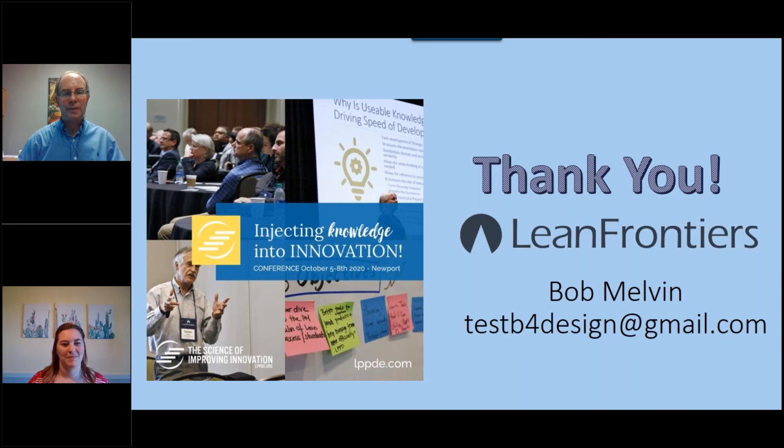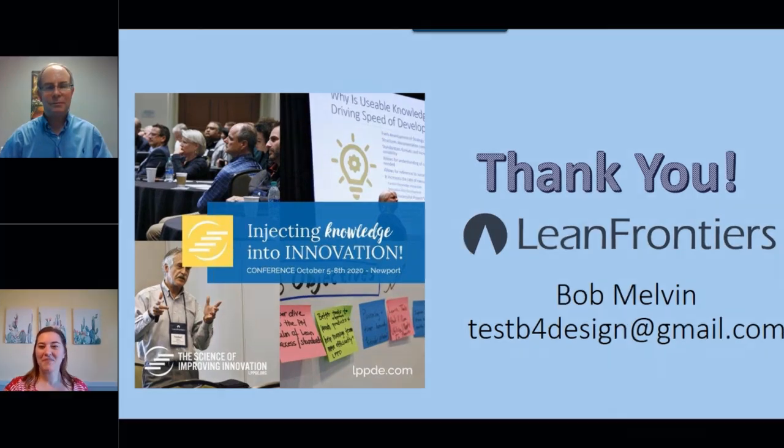Thank you, and I want to thank Lean Frontiers for the chance to give you a little teaser of what I like to talk about when it comes to disruptive innovation and how lean engineering principles fit in to come up with a successful product the first time — so you can get into that market and make your company grow. You will receive an email shortly with a link to the recording. Please share this with those who might find this information useful. Thanks again to everyone who participated in today's webinar. Have a great day.